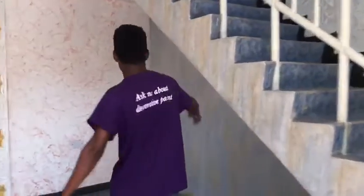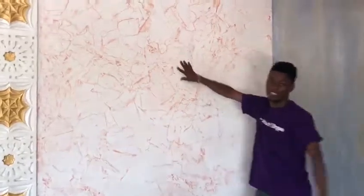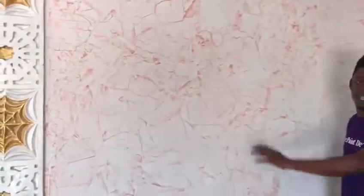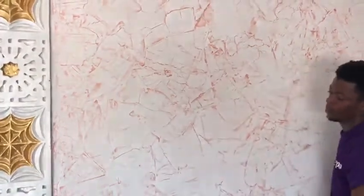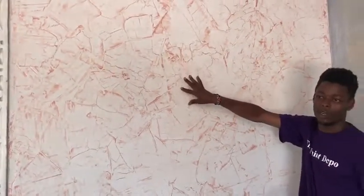As you can see, we have a moment of crack. The moment of crack is very small, as you can see. Then after the cracking effect, we put any color of the choice on the wall.